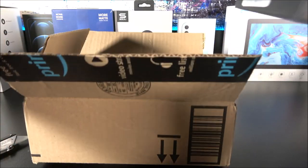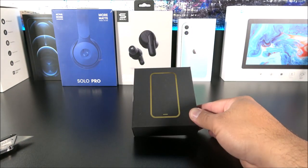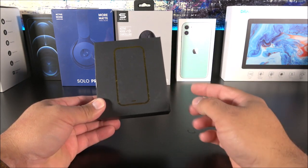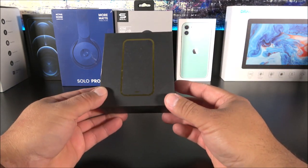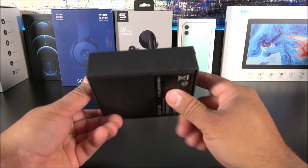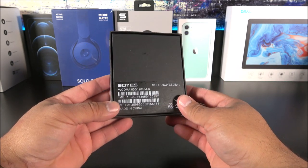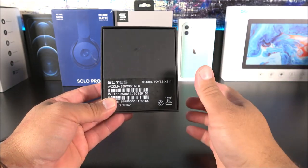It is a very lightweight box. Look at this — so tiny. This thing is maybe about four inches tall, three inches wide, and about an inch and a half in depth. It is a very tiny box that looks like a toy, and that's because most likely this is considered a toy phone. It is called the iSight 11 Pro — I will be leaving the link down below so you guys can check it out.